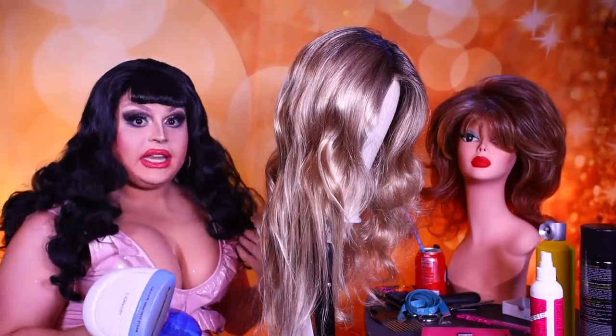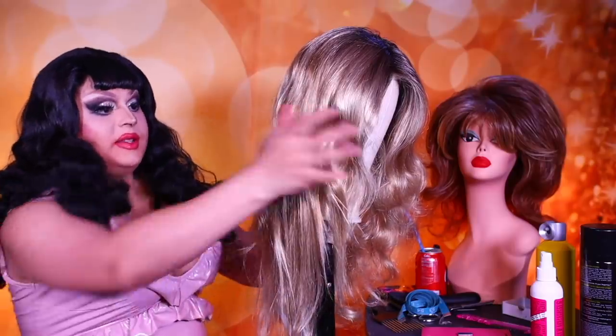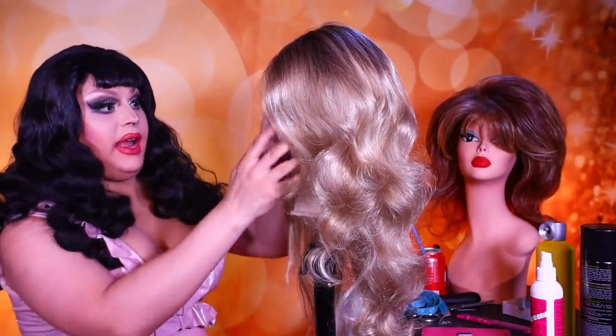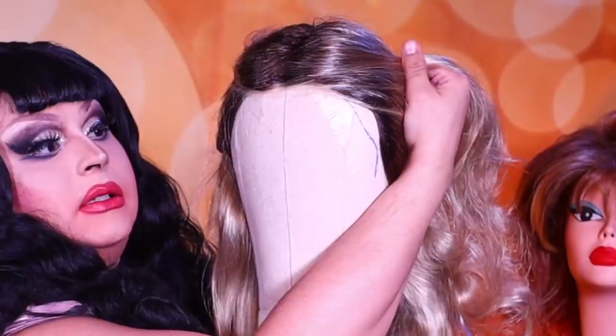You don't have to throw the wig away — don't do that anymore. It's wasteful, it's not biodegradable. It's a wig. I'm going to put a whole new curl pattern in this and try to work around whatever this is.